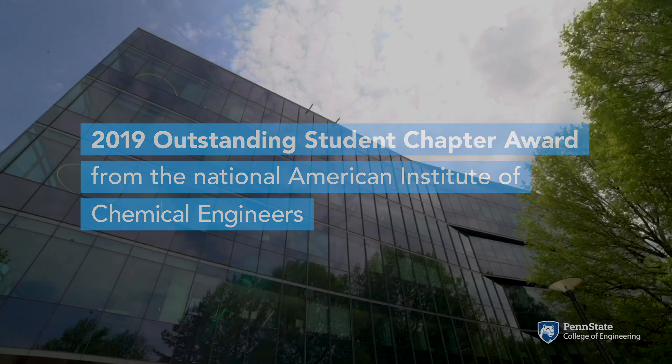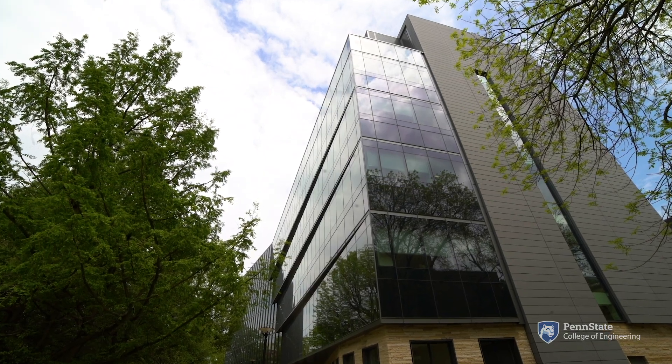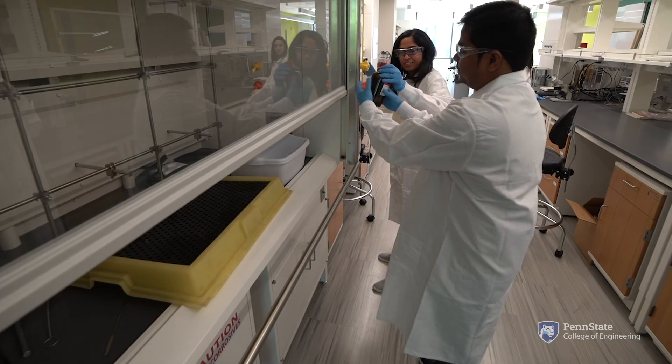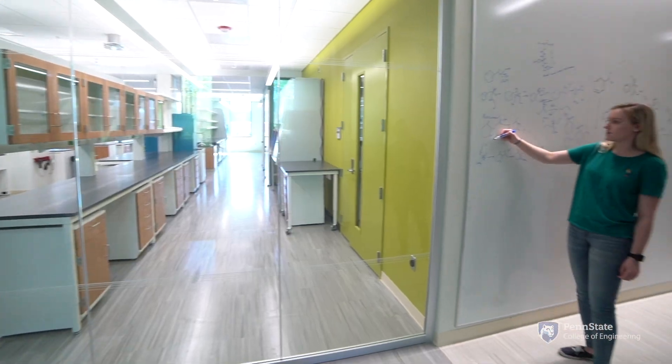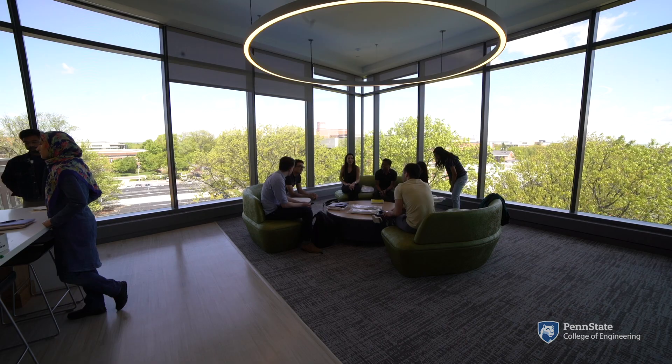Penn State's Department of Chemical Engineering is housed in the new chemical and biomedical engineering building featuring 109,000 square feet of state-of-the-art lab space, classrooms, and a variety of collaborative learning spaces for students.